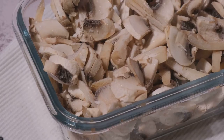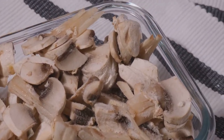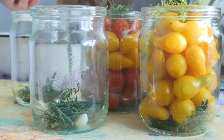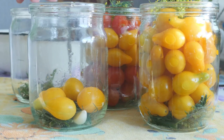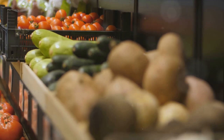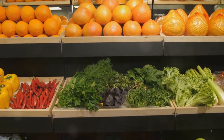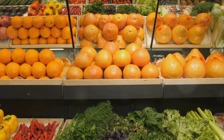Each of these methods — freeze-drying, dehydration, and fermentation — offers its own unique advantages. But what they all have in common is their ability to help you stockpile a diverse range of foods. They allow you to preserve everything from fruits and vegetables to dairy and meat, ensuring you have a balanced diet ready for any survival scenario. Remember, a diverse food stockpile isn't just about having enough to eat — it's about having the right foods to keep you healthy, energized, and ready to face whatever comes your way.